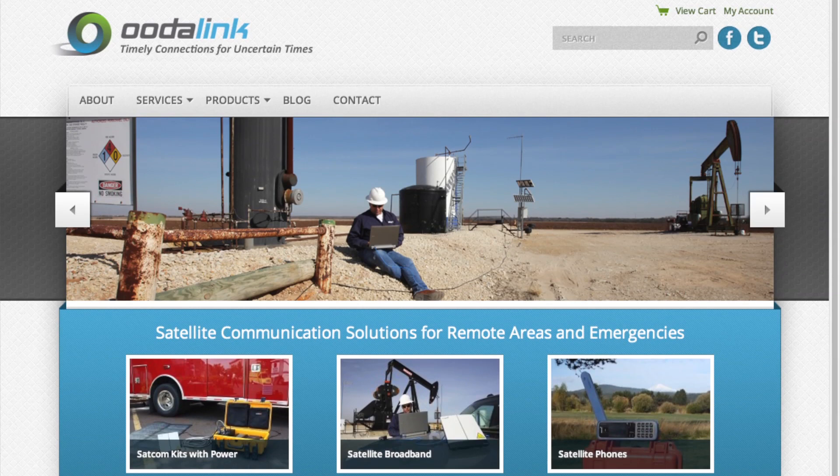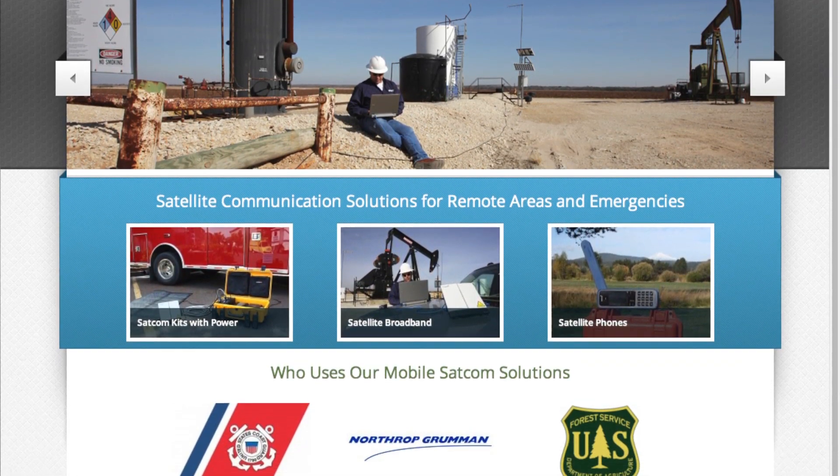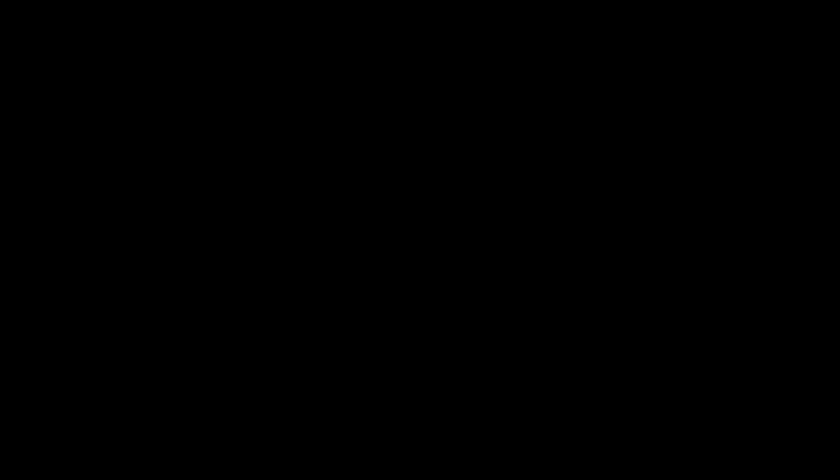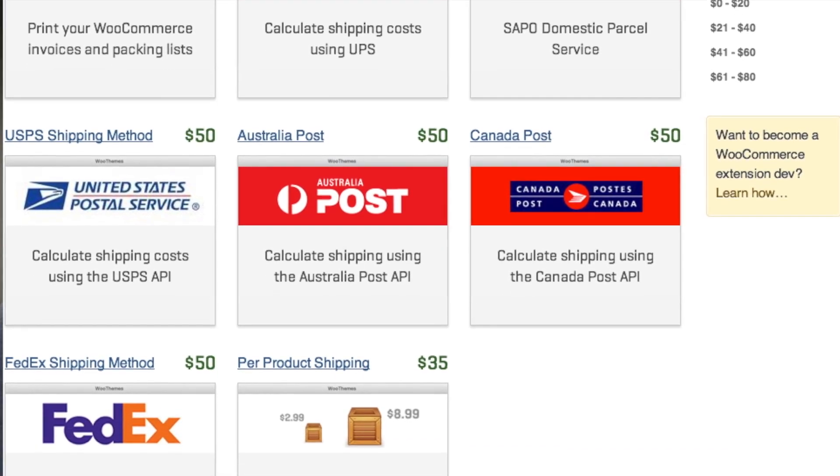We use WooCommerce a lot on our client sites. Oodalink, a satellite phone company we recently launched, is using it to sell multi-thousand dollar satellite phones for emergency or rescue teams. It supports many gateways, which is great, and it was fairly easy to customize. There were some quirky CSS things when building that site, but it looks great, was easy to use, and their support came through when we had development questions. They support FedEx, UPS, and even the US Postal Service.